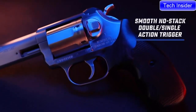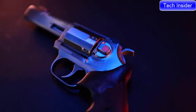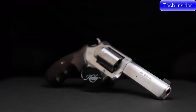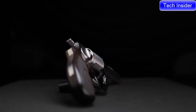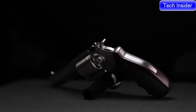The K6S features the same show-stopping trigger found in all our revolvers, with an 11.5-pound to 9-pound trigger in double-action and a crisp 3.5- to 4-pound single-action press. Head to KimberAmerica.com to learn more, or visit your local Kimber dealer to order.